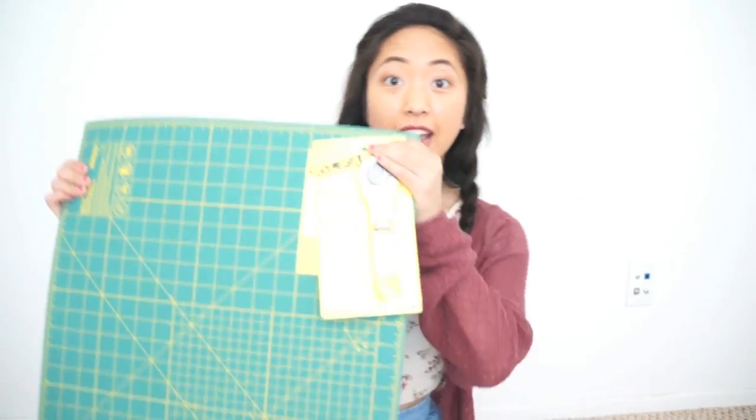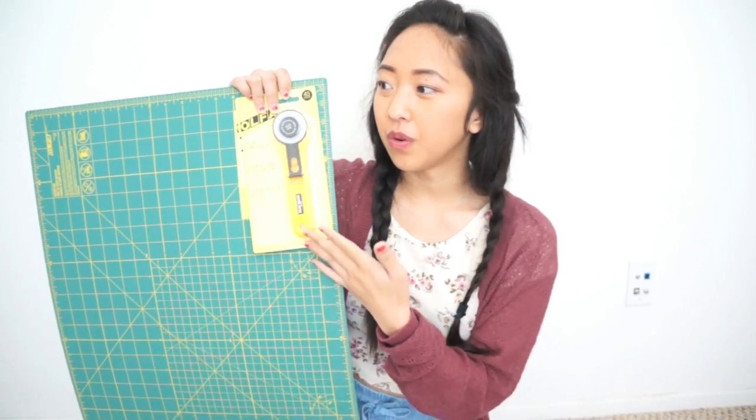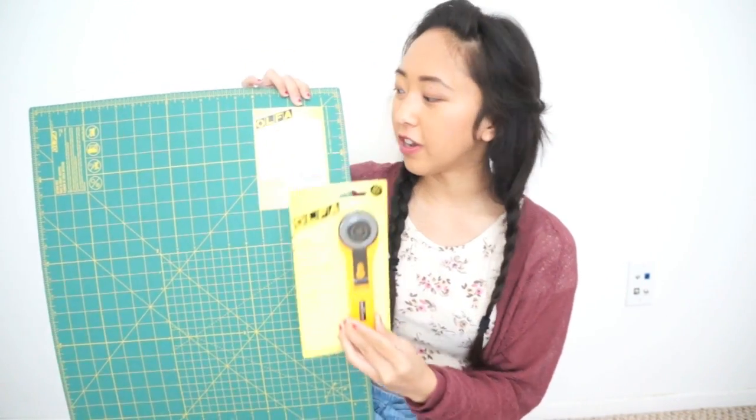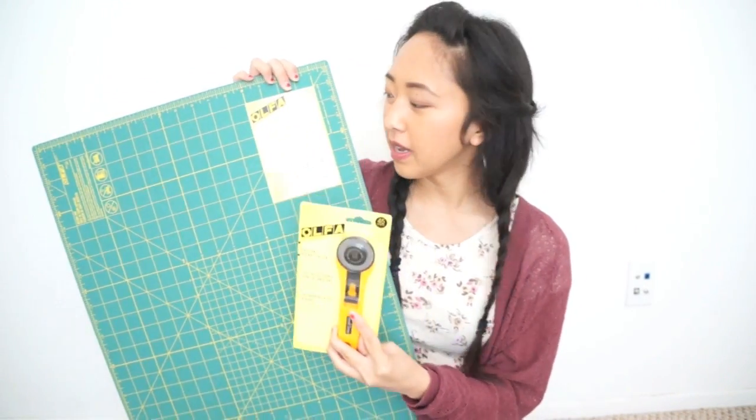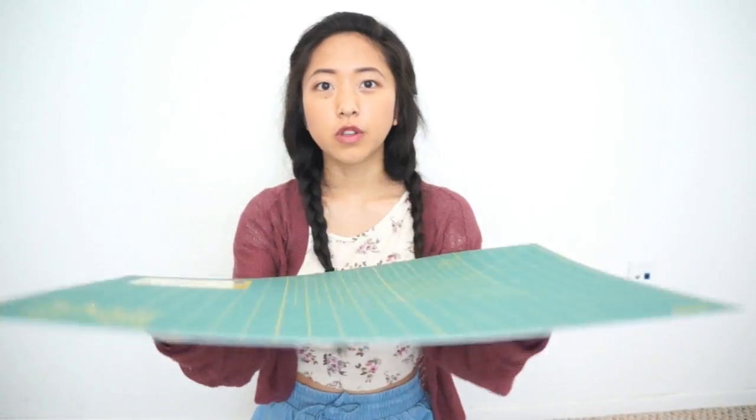So as you guys saw, I left Sewing Machines Plus with a couple more things to give away because I didn't want there to be only just one winner. The second prize is going to be this rotary cutter and cutting mat. I know a lot of you guys ask about what this is and where to get it, so I thought it would be awesome to give this away. This one is actually a lot smaller than the one I have at home, and I really like it because it's really portable and it comes with the rotary cutter.